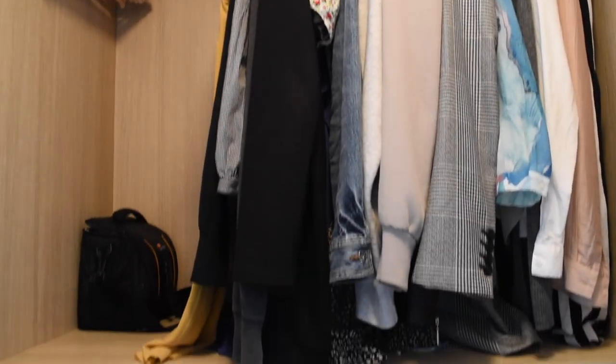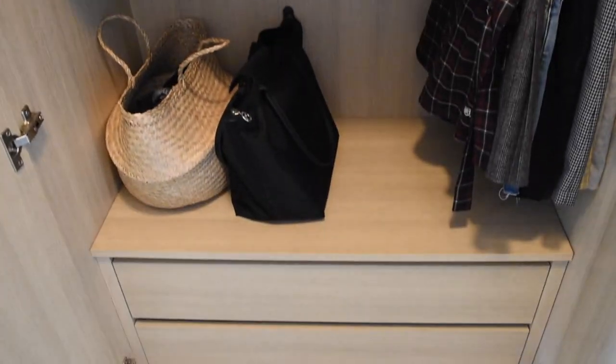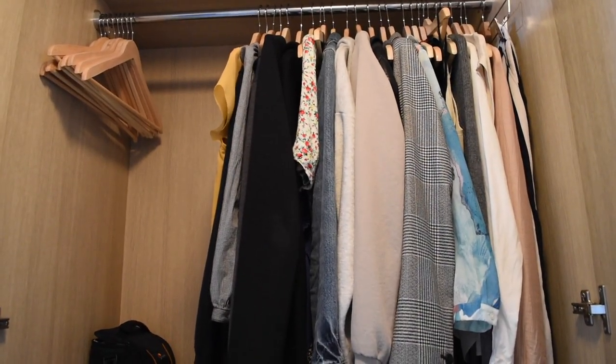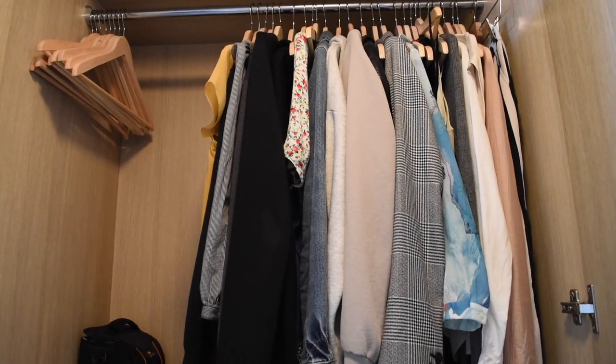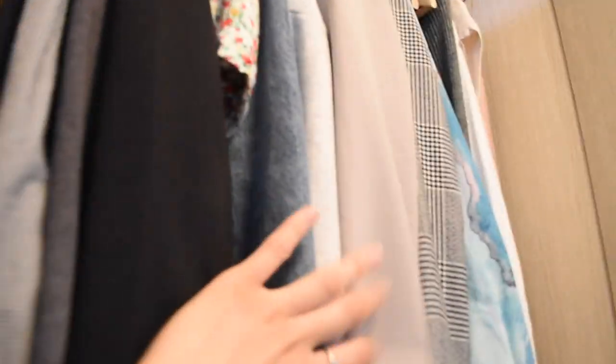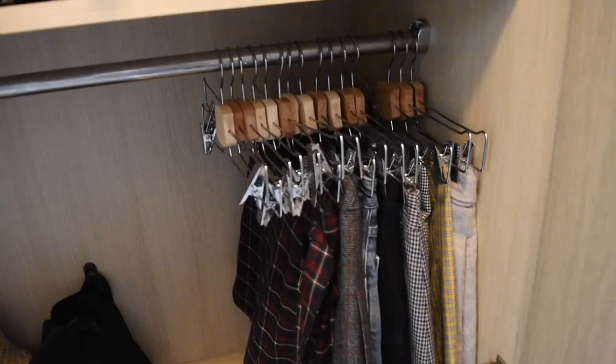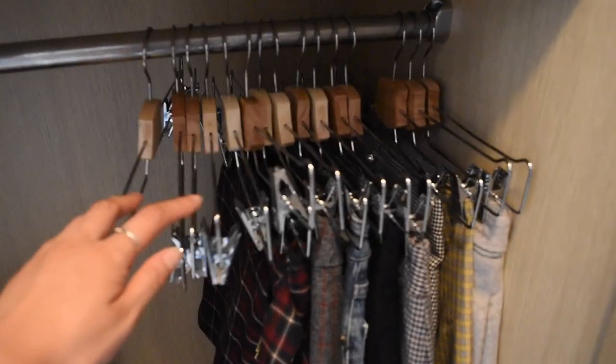Moving on to the next closet. This closet has some of my stuff hung up here. At the top I have all of my dresses, blazers, sweaters, and some tops that I just need hung up. There's no particular organization to it. In this closet over here I have all of my skirts hung up. By the way, all of the clothing hangers I have are from Ikea.